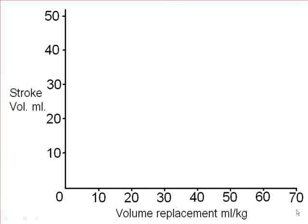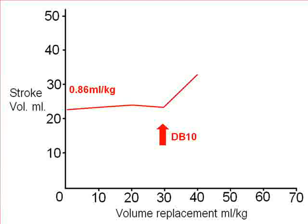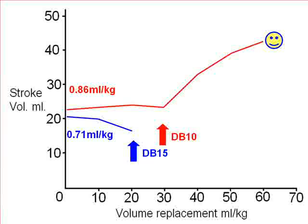A further child admitted with a low stroke volume under one ml per kilo. In response to 30 mls per kilo of fluid there was no increase in stroke volume. At this point we commenced dobutamine at 10 micrograms per kilogram per minute — and suddenly we have a responder. A second child: again very low stroke volume on admission, clearly going down with fluid. We commenced dobutamine at 15 micrograms per kilogram per minute, and again we turned a non-responder into a responder.